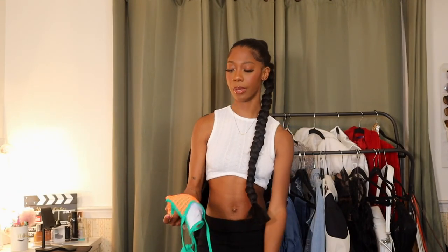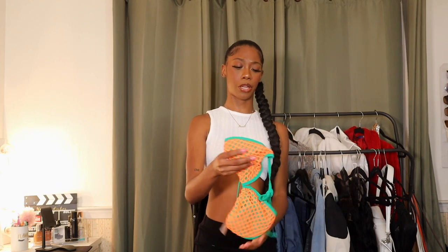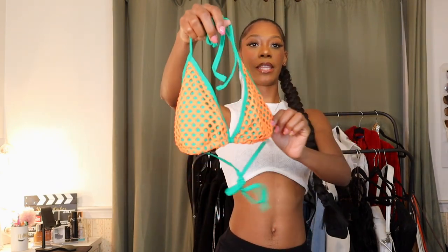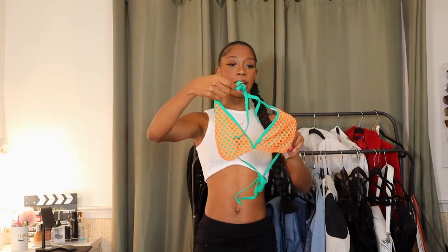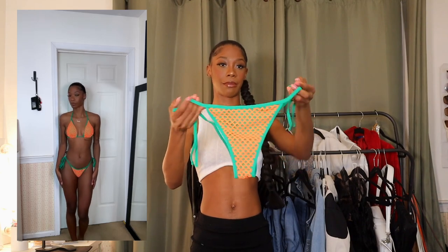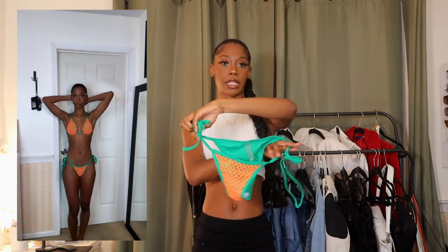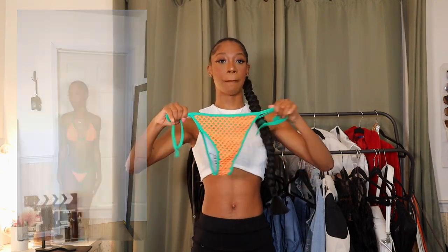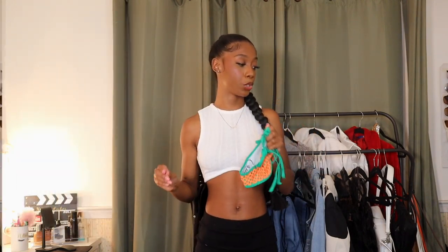Next up we have another — I wouldn't really call this a contrasting bathing suit, I'm not sure. But it's just this orange and green netted bathing suit — kind of showing up blue on camera, but it is orange and green netting. This one does look a little bit bigger than the other bathing suit, so I don't know how it's gonna fit on the top area. Here are the bottoms — same netting material. The straps are adjustable, thank god, because I'm gonna need it. But this is super cute and I'm really excited to wear this.